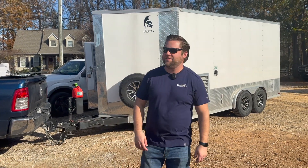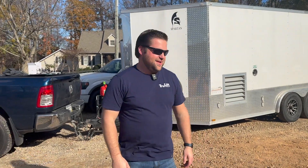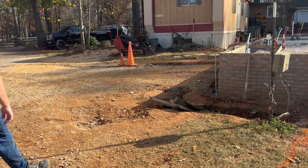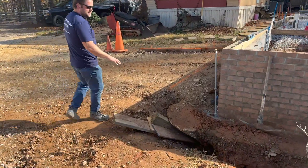We are here in beautiful Rock Hill, South Carolina with a fantastic view of the lake. We've got a home here that isn't experiencing settlement yet, but during the building process, they started to get a sinkhole here.